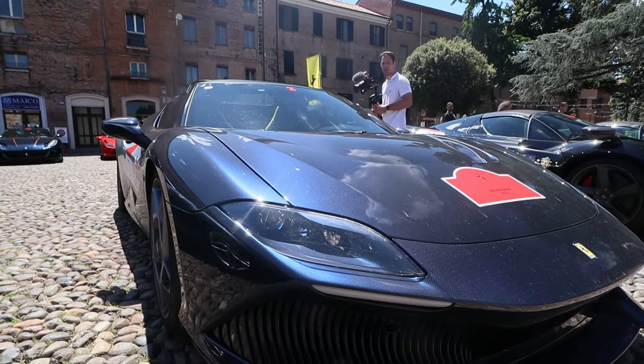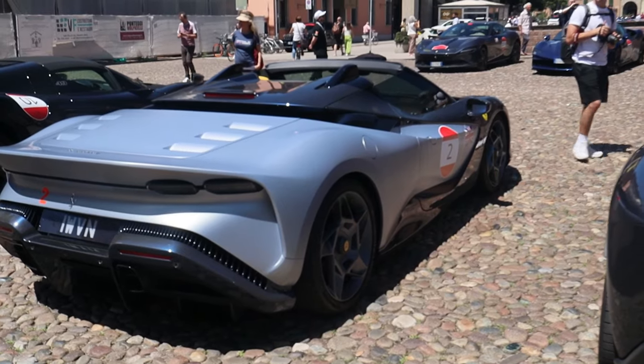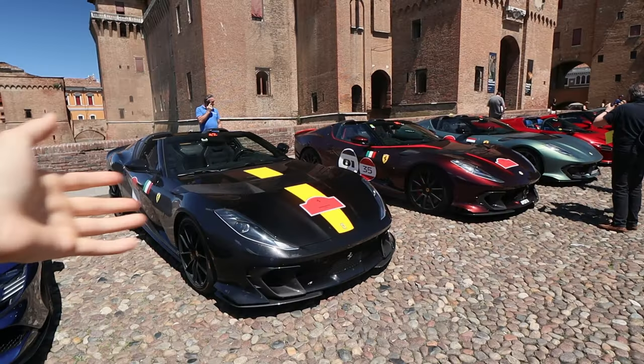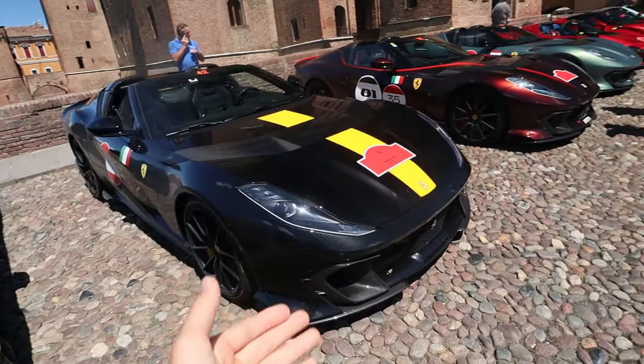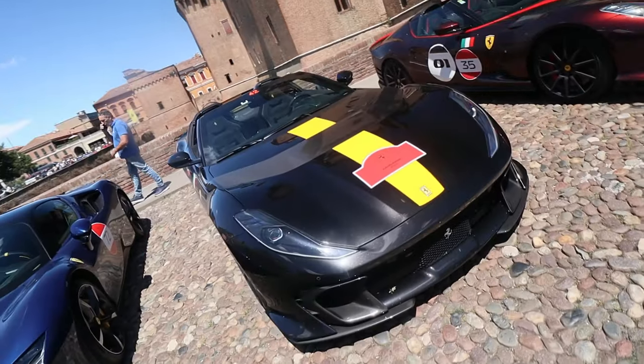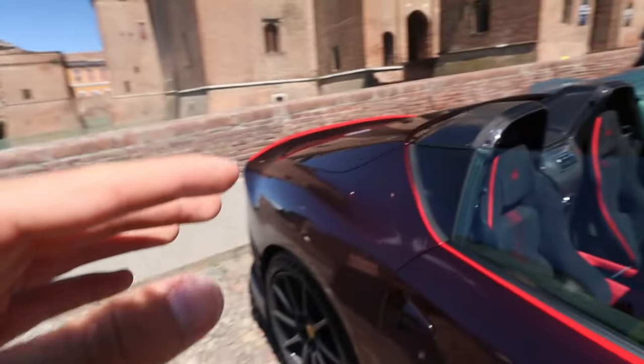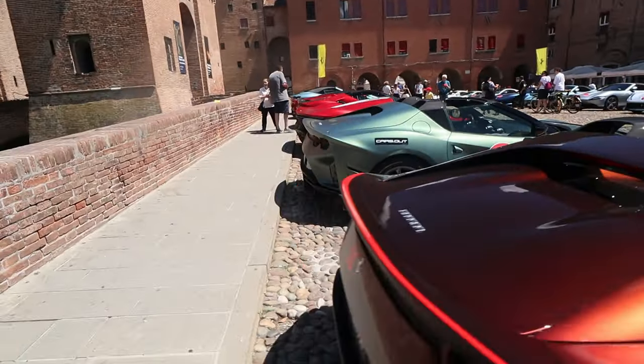We've got the blue Sciro Stellato on the front, while the gray color is called Argento Micalizzato. And just casually, three Ferrari A12 Competizione Aperta chilling next to each other. Today these cars are valued around 2.5 million euros each, and you've got one, two, three of them right here.